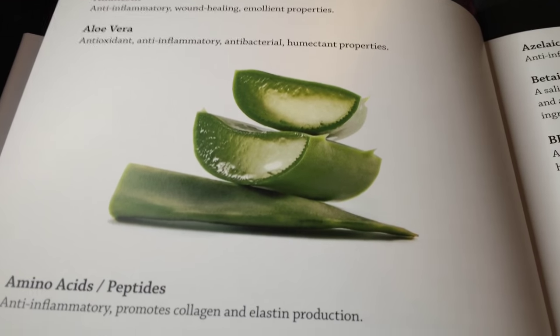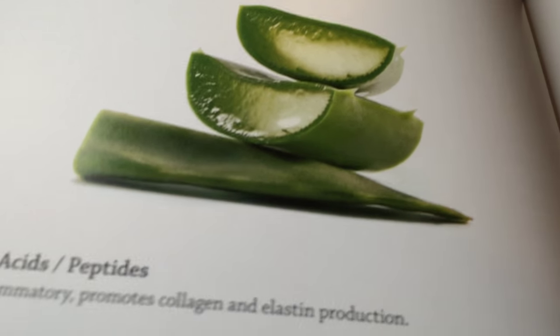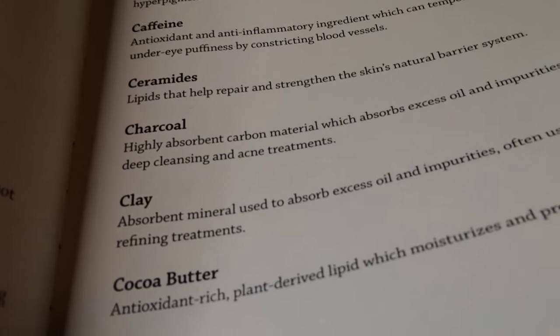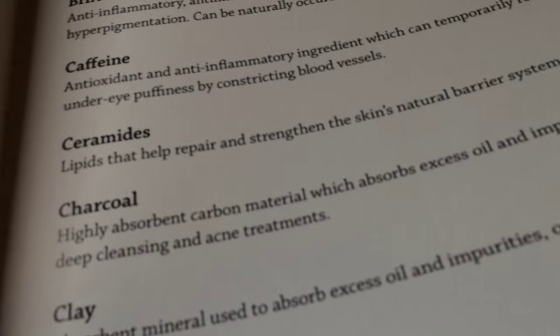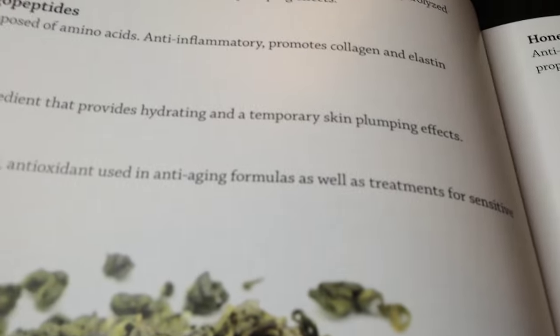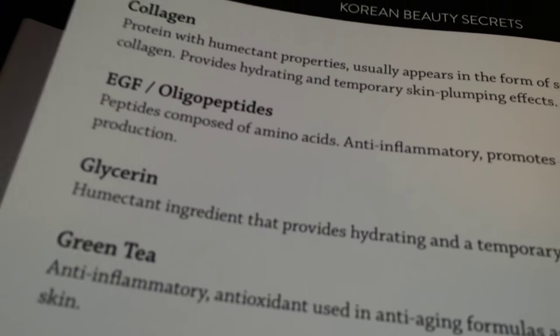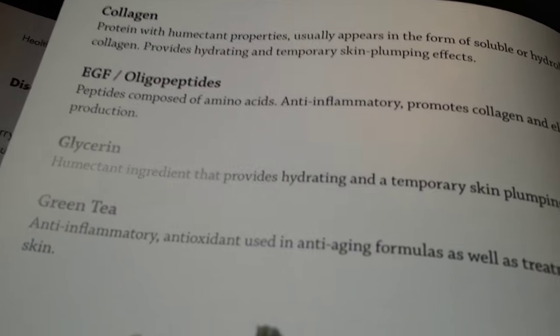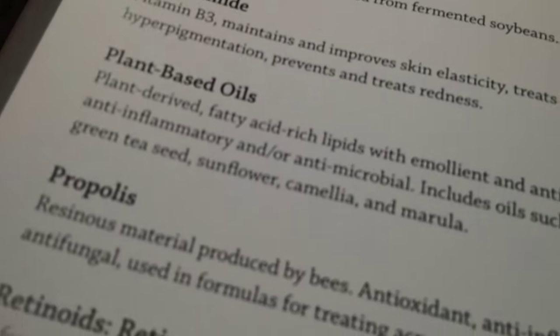There's an ingredient glossary — this is really really fun. There are great pictures with different ingredient names and what they do. I'm often confused when I see long ingredient lists; I know kind of the basics like ceramides, but then how about other stuff? This is going to be really useful — it's just pleasing to look at the different things here. Natto gum — awesome.